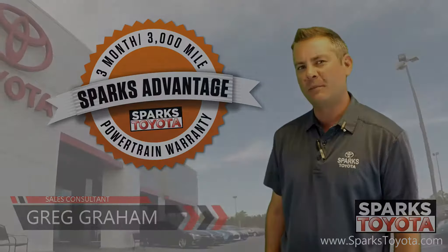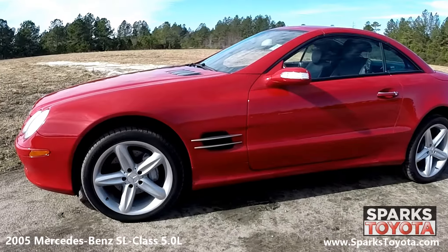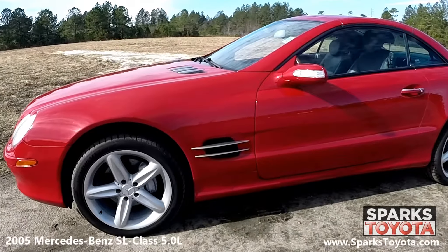Here we have a 2005 Mercedes-Benz SL-Class 5.0L. It has a clean Carfax report and comes equipped with power-heated outside mirrors with memory and reverse tilt-down, as well as an electro-hydraulic retractable hardtop.